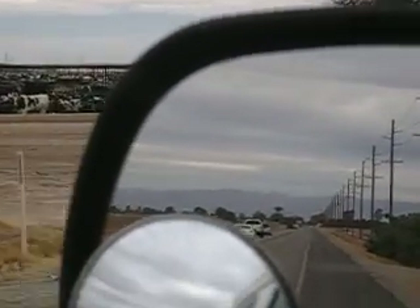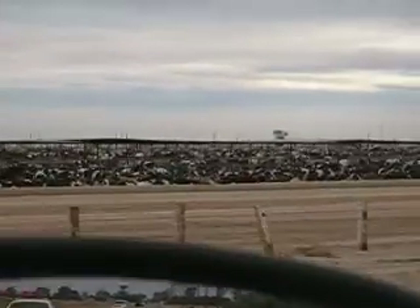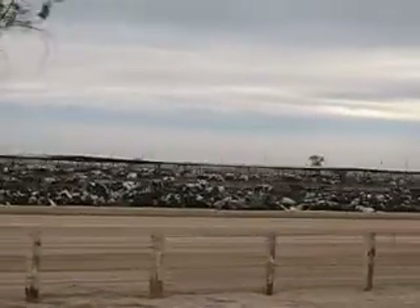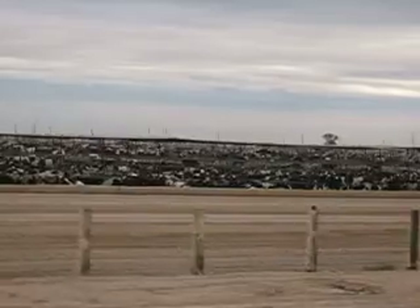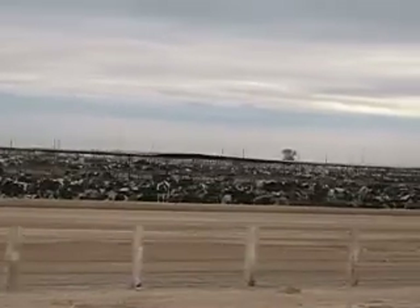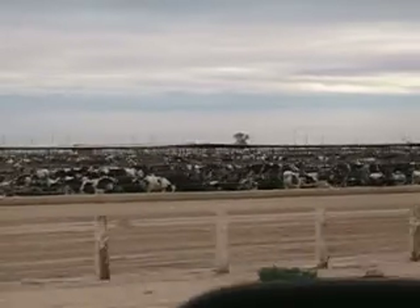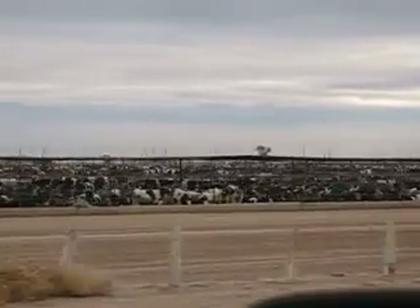Here's a police officer coming by us — sheriffs. They have sheriffs here. We don't have them in Canada. The feedstock is way down here and it reaches way back. The depth of it — you can't see the depth of it from here.